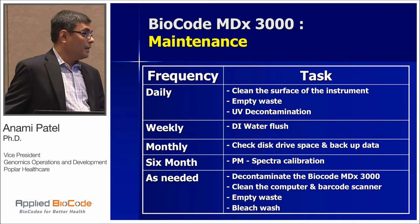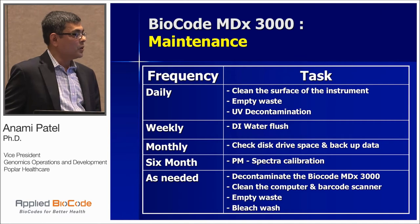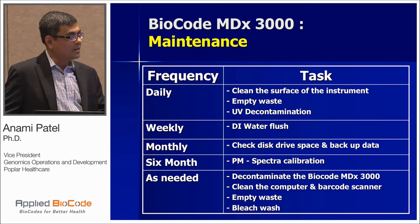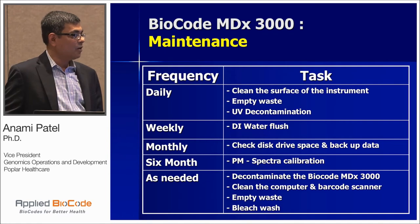Maintenance on the 3000 system is very minimal. Daily tasks include cleaning the surface, emptying waste, and UV decontamination. On a weekly basis, just a DIY wash of the fluidic system. For very high-volume labs running twice a day, I personally recommend more frequent fluidic cleaning than just weekly. On a monthly basis, check storage space and do maintenance there. Semi-annually, spectra calibration — the BioCode technical people come over, run the calibration plate, and as needed perform decontamination, clean the computer and barcode scanner, empty the waste, and do a bleach wash.